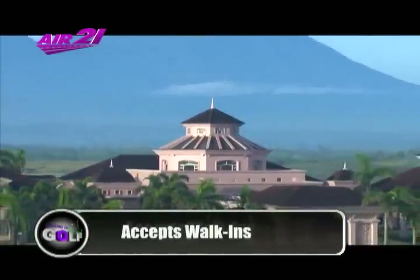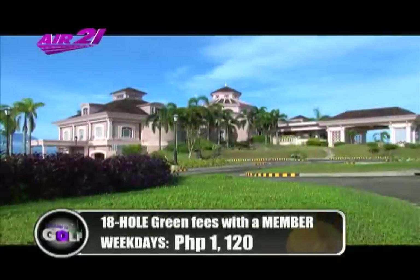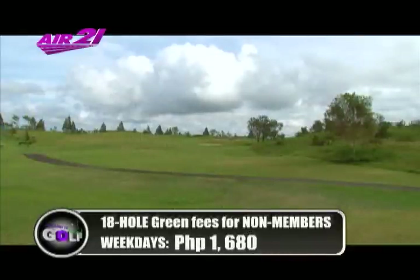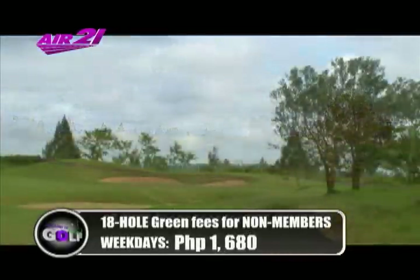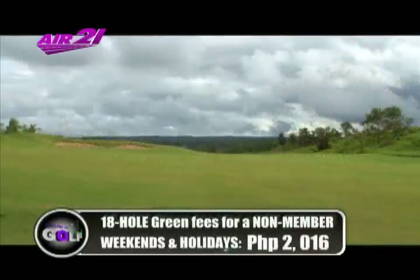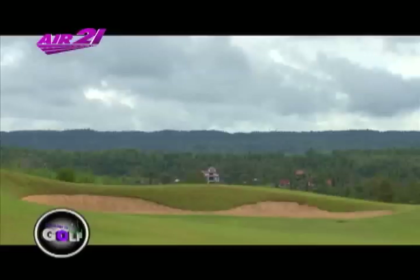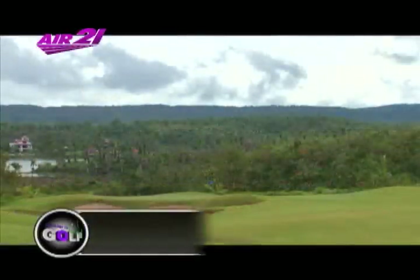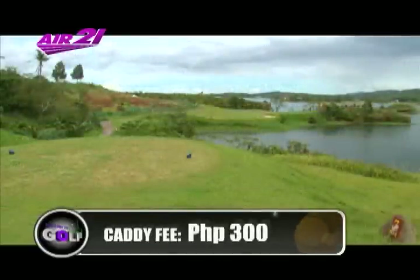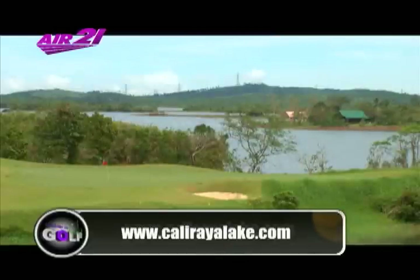Kaliraya Golf Course currently accepts walk-ins. Green fees for an 18-hole round on weekdays are 1,120 pesos with a member and 1,680 pesos without. On weekends and holidays it's 1,344 pesos with a member and 2,016 pesos without. Additional fees: golf carts are 780 pesos, caddy fees are 300 pesos, and umbrella girls are 200 pesos. Visit www.kalirayalake.com for more information.